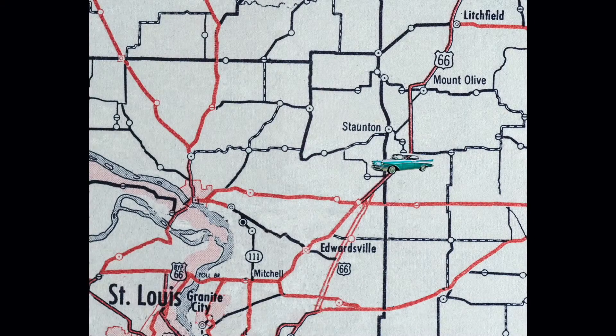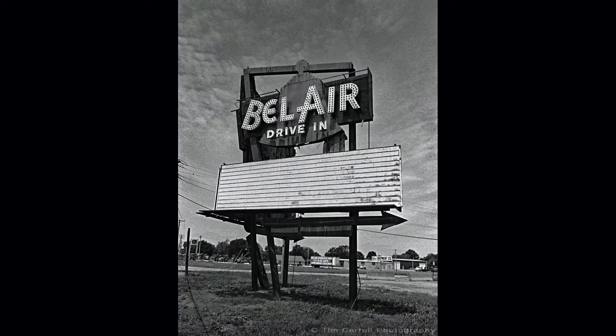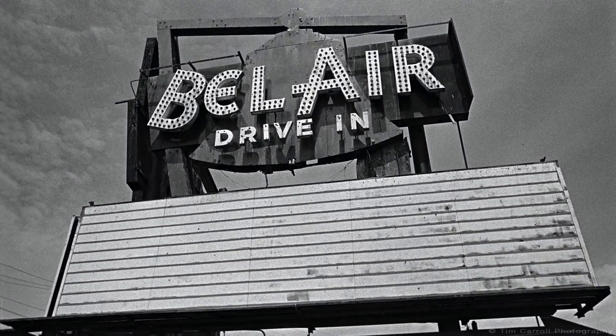From Staunton, we head down the road until we reach Mitchell. Just past Highway 111, near Mitchell, stood the Bel-Air Drive-In Theater, built in the 1950s. It eventually had two screens and could hold up to 700 cars. The drive-in closed in 1987 and was demolished in the mid-1990s, but the sign in all its glory still remained — unfortunately it was finally taken down a few years ago.